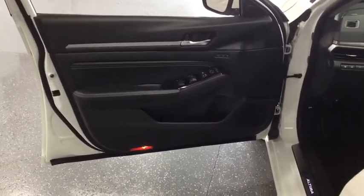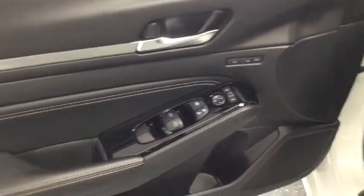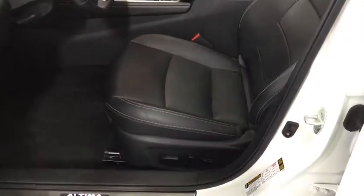Security system, electronic stability control, fog lights, compass, rear window defroster, power windows, heated steering wheel, heated front seat, trip computer, overhead console, outside temperature gauge, power moonroof.